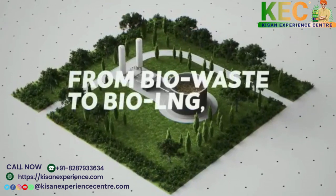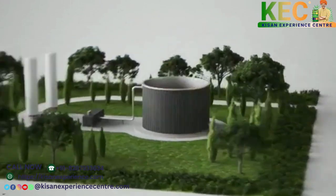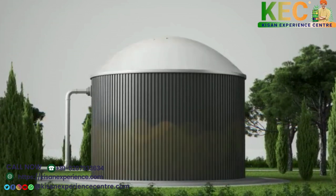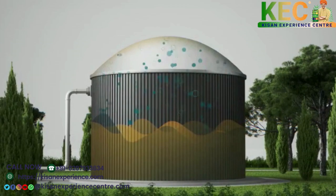From biowaste to bio-LNG, the CO2-neutral fuel. Biowaste such as food, plants, and manure will undergo anaerobic decomposition in the digester. This process will generate biogas consisting of CO2 and biomethane.